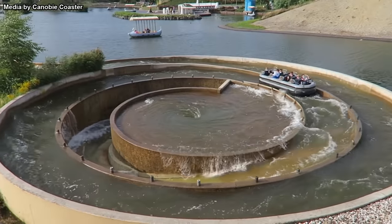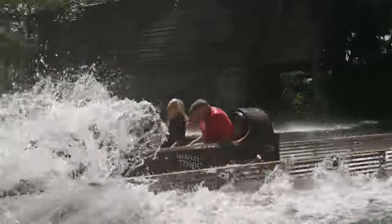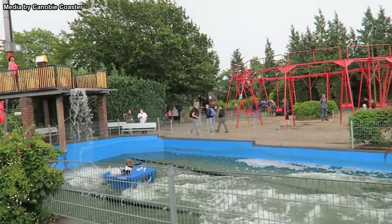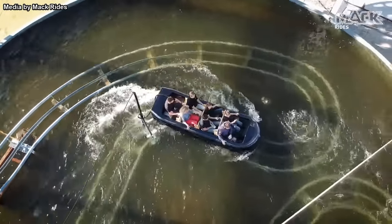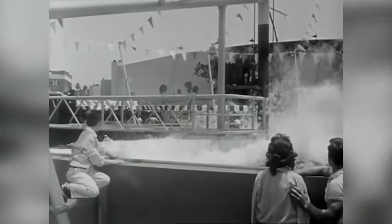We've talked about water slides on this channel, but what about other water rides? From shoot-the-chutes to log flumes, there are plenty of attractions that predominantly use water. But just like with roller coasters, certain ride models are more unique than others. So with the help of fellow YouTuber Canobie Coaster, and as voted on by the fans, here are the top 10 strangest water rides ever built.